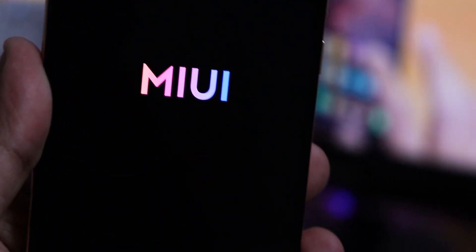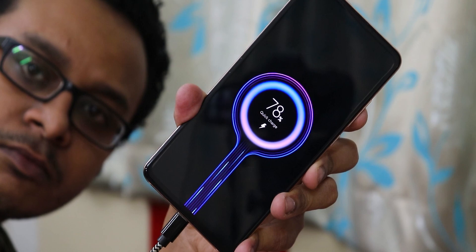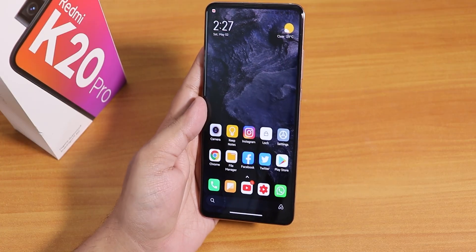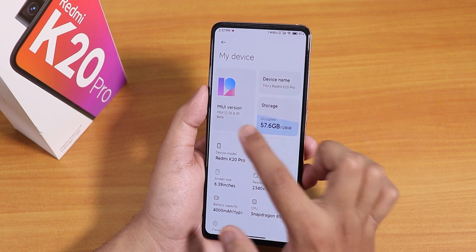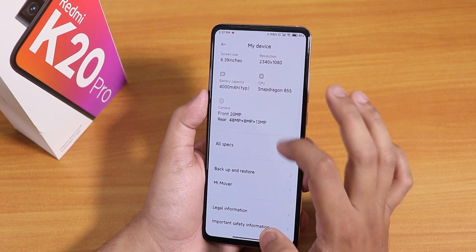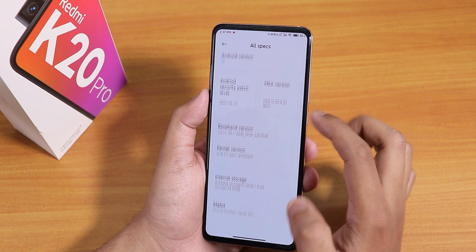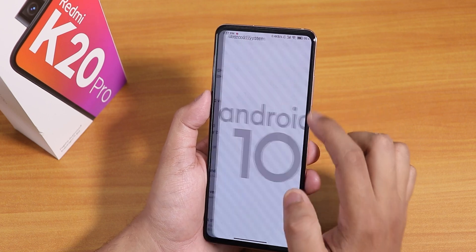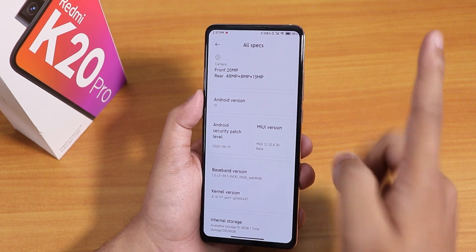What is up guys, this is Tito back with another video on the Redmi K20 Pro. Today this is a kind of full review of MIUI 12 on this device. I have been using it from the last quarantine days. This is the MIUI 12 20.4.30 — the 30th April 2020 build. The Android version is 10, and if you haven't seen the video of flashing this ROM, you can click on the card right here.